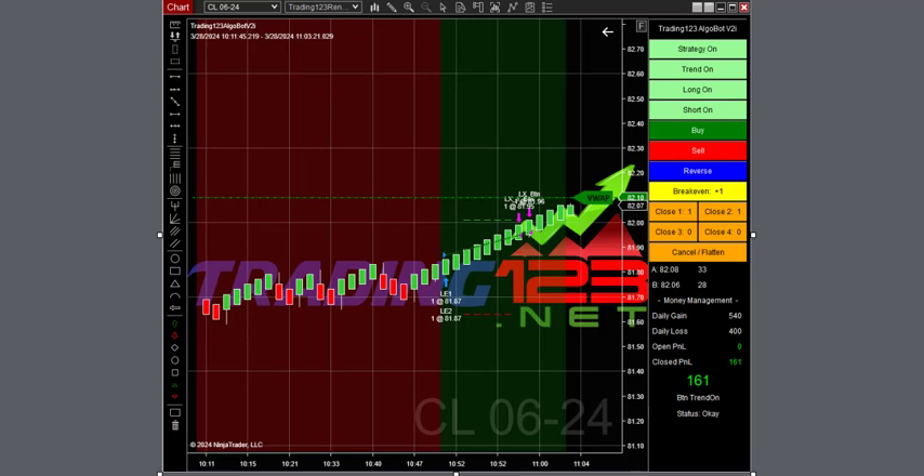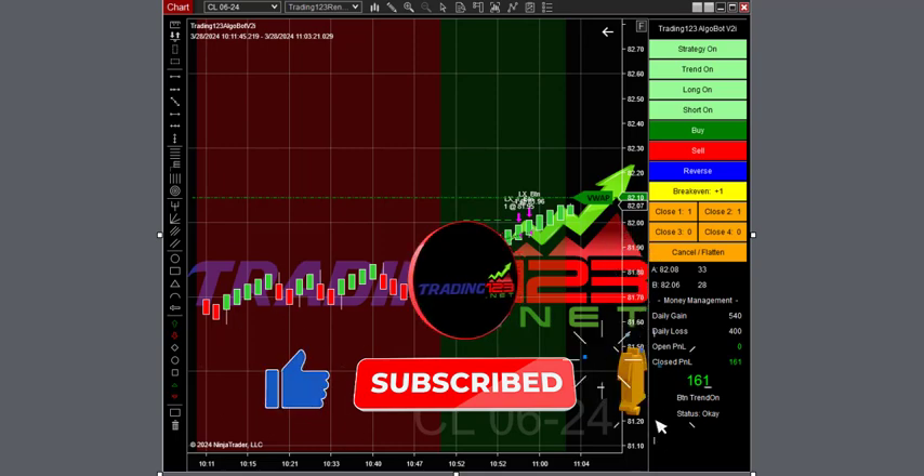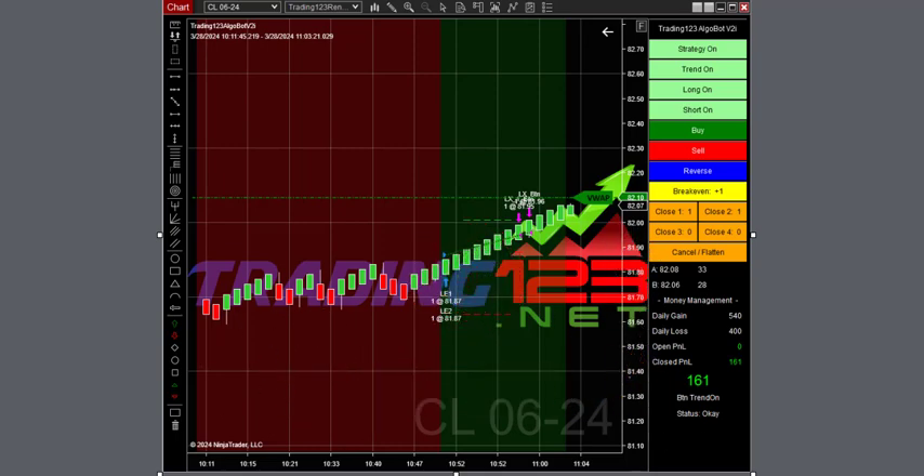Don't forget we have the Easter sale on the AlgoBot software — save $400 off using coupon code SAVE400 at checkout. It comes with a full instruction manual, videos on how to use it, how to set it up, the settings we use, and when to trade and when not to trade. If you're trying to pass a funded account with Apex, Lilu, or others, you can put it to work — no more hesitating, no more second-guessing; the software does it all.